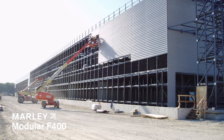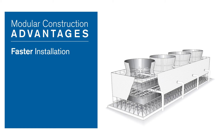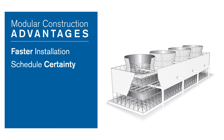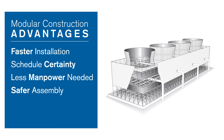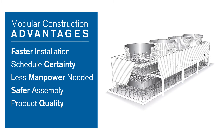Our modular cooling tower construction process offers several cost-effective advantages: faster installation results in a reduced construction schedule, less impact from weather results in better schedule certainty, and less manpower is needed on site. Assembly processes are safer.